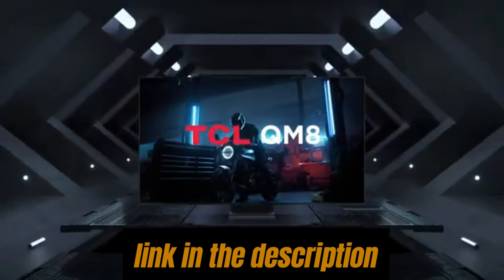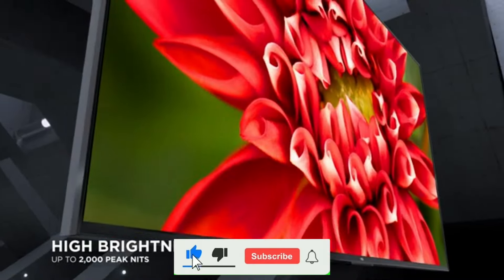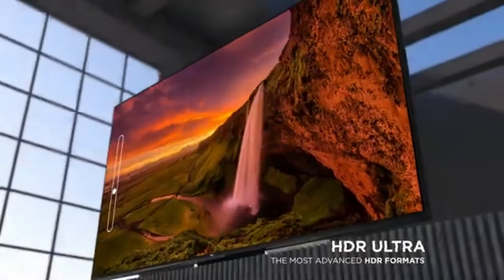Be sure to check the description below for prices and additional details. If you enjoyed this video, don't forget to like, comment, and subscribe, and hit the bell icon for the latest tech updates.